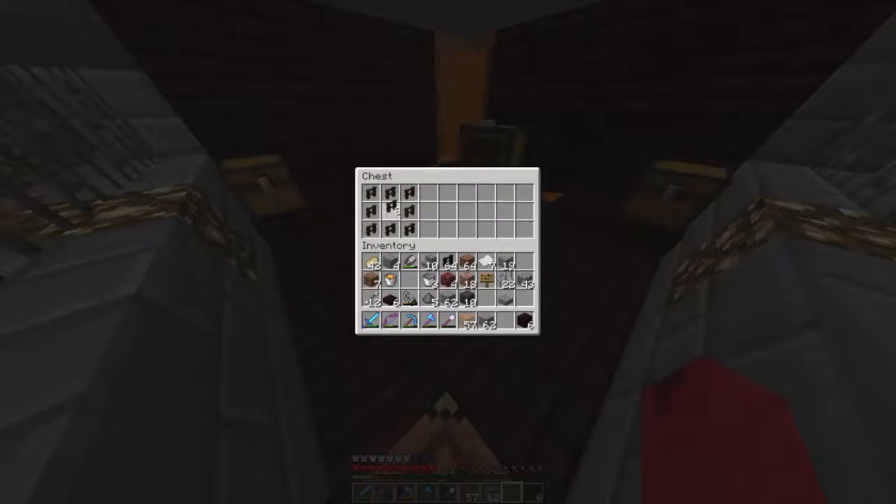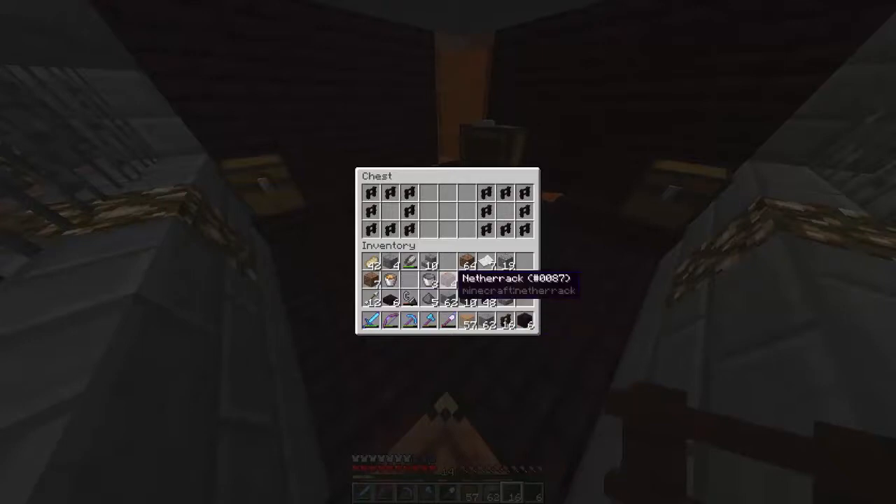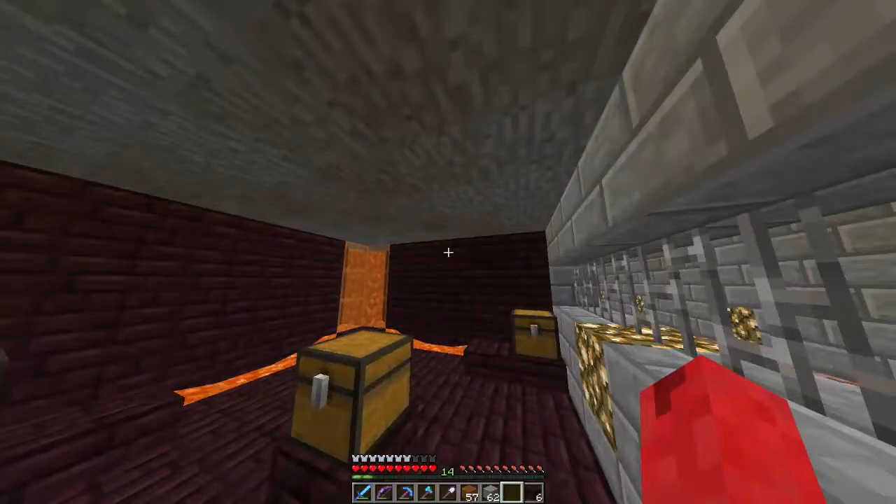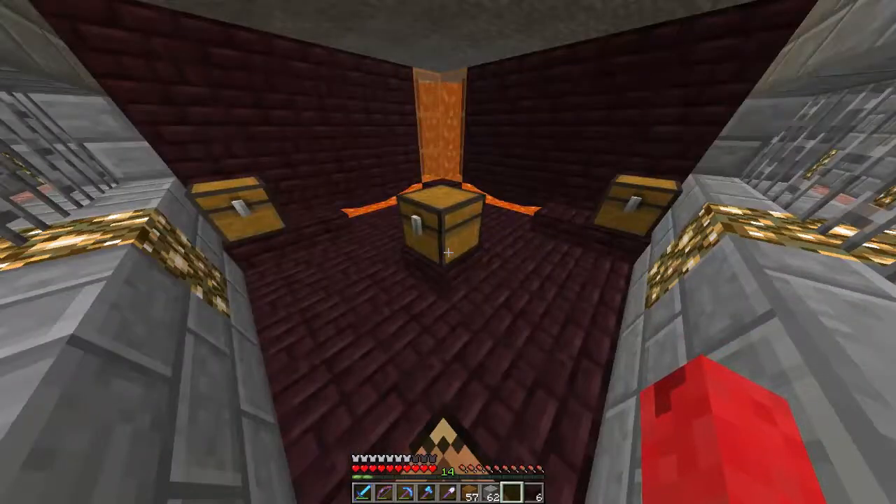These are nether brick fences — I'm a bit colorblind so this is really difficult for me. We'll put the wither skulls there, and in the middle we'll have a book or piece of paper with the prices on it — like I did on the fishing track. We'll charge 10 diamonds for a wither skull and maybe 15 for a nether star.